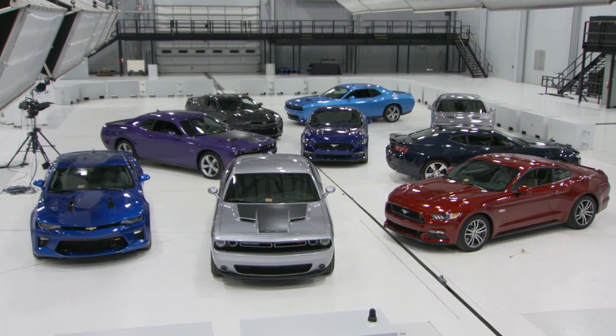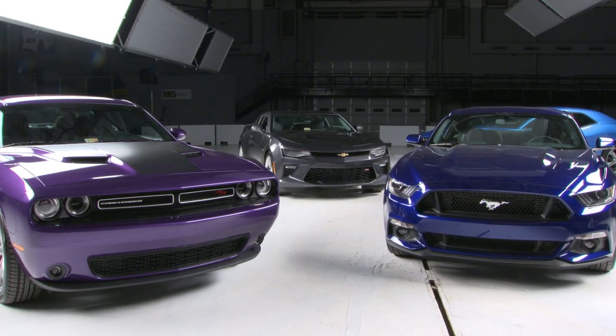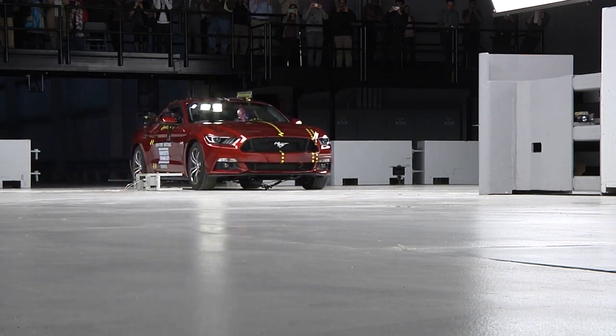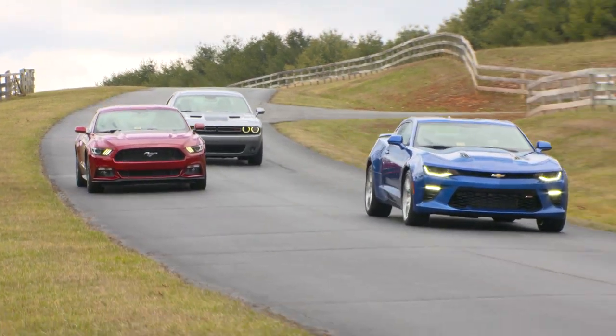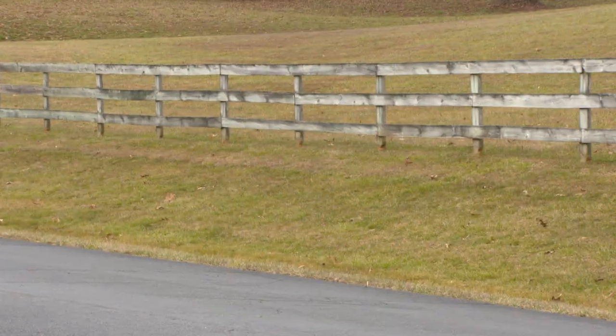When people think about sports car performance, safety ratings aren't the first thing to come to mind. So for the first time we've put a trio of iconic muscle cars through their paces to see if they're as safe as more traditional cars. We tested the 2016 Chevrolet Camaro, the Dodge Challenger, and the Ford Mustang. None of these vehicles earn top safety pick status.